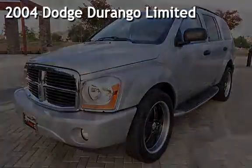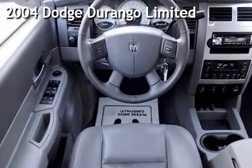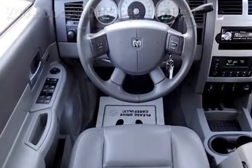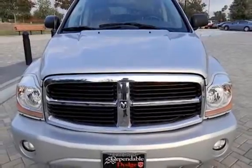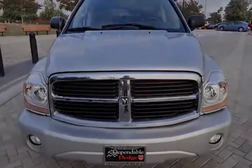Presenting a pre-owned 2004 Dodge Durango Limited. This four-door SUV has an eight-cylinder, 5.7-liter V8 engine, with rear-wheel drive and an automatic transmission.